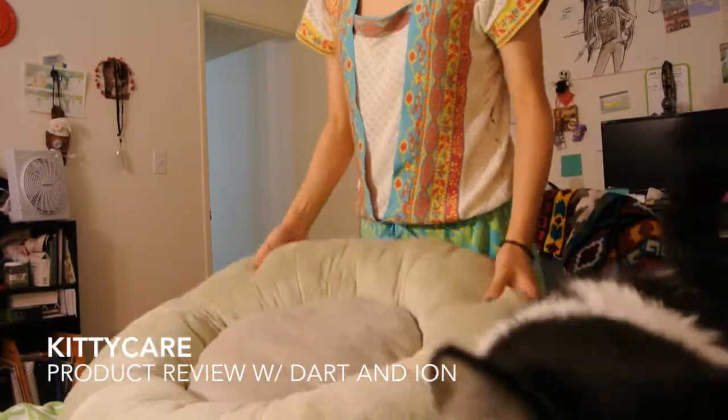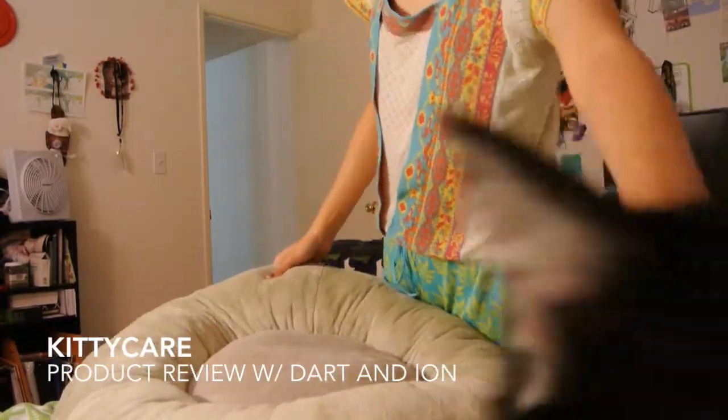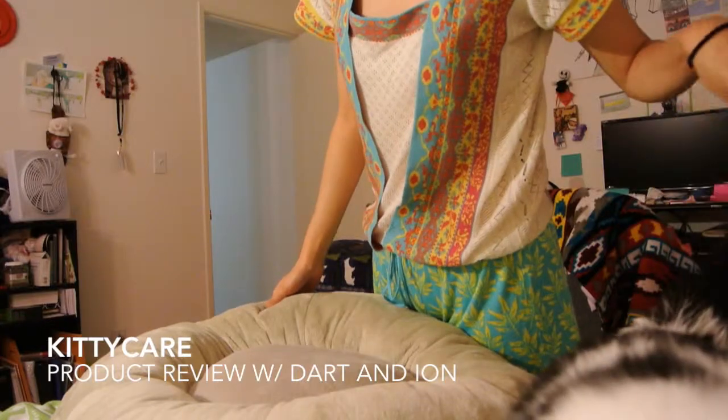Hey guys, today I just want to show off something that I got for Ion. Ion, the camera's right there.